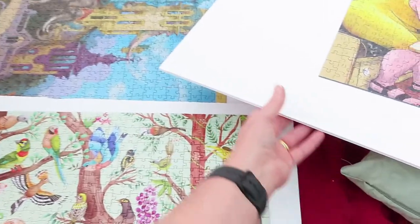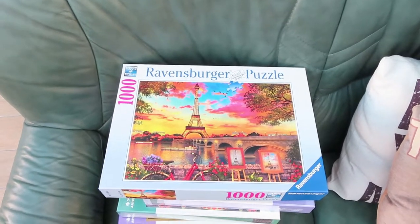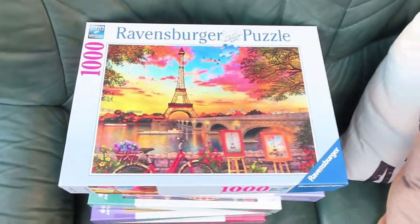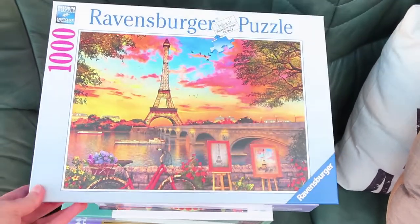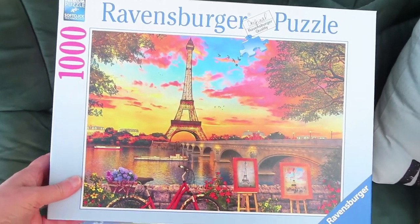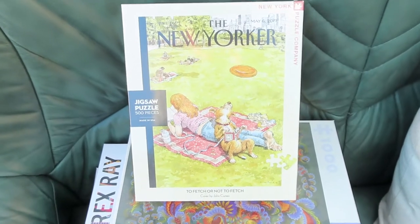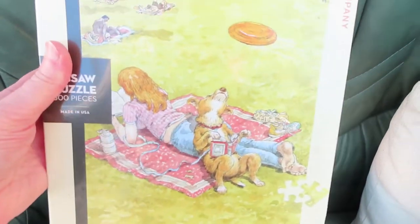Thanks everyone for watching! Now, this is an add-on to my December jigsaw haul because these are jigsaws that people sent me or bought me for Christmas. I've got this Ravensburger puzzle which was sent to me by the lovely Audrey - she's on Instagram and one of my subscribers from the live colouring chat. And then the lovely Maureen, also of live colouring chat fame - she's Cross Stitch Button on Instagram and YouTube - she bought me this for Christmas, with a cute doggy and a little girl over the park.